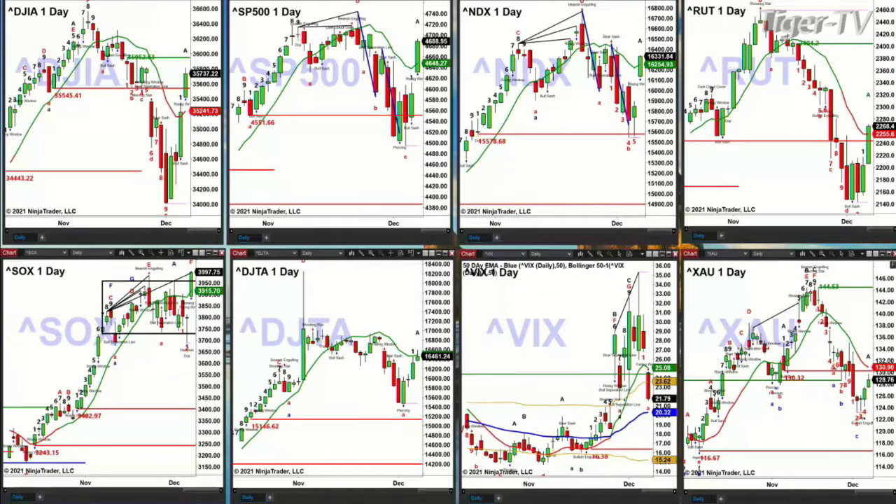You'll see eight charts, and the one in the upper left-hand corner is the Dow Jones Industrials. Yesterday it closed above its red oscillator and change line, which suggests a further move higher. The key level of resistance to watch is 35,952.63 on the cash indice — if the Dow closes above that, it suggests we get back to its all-time highs.